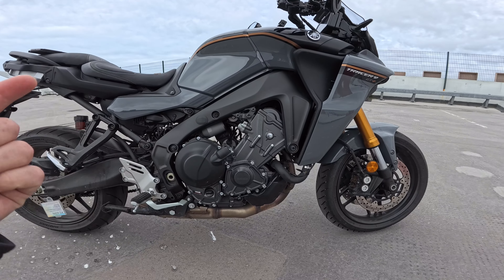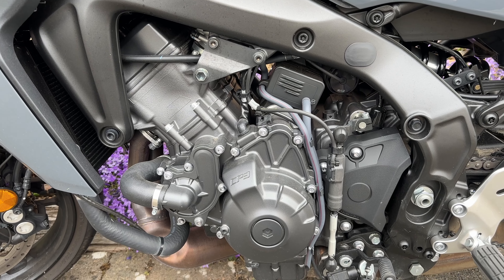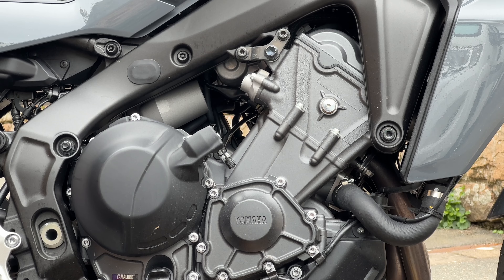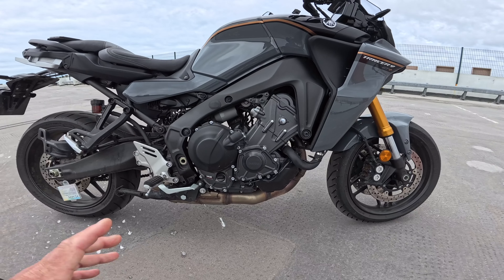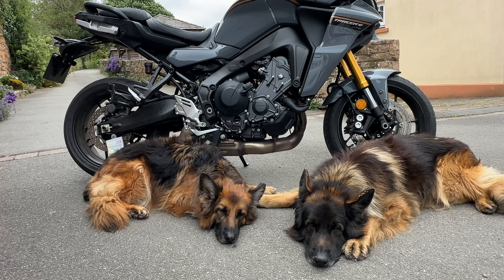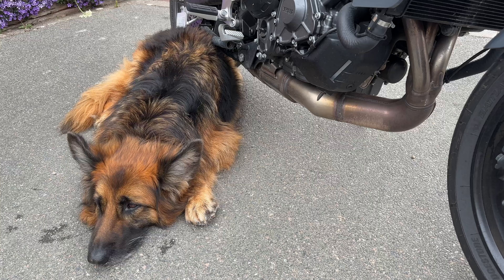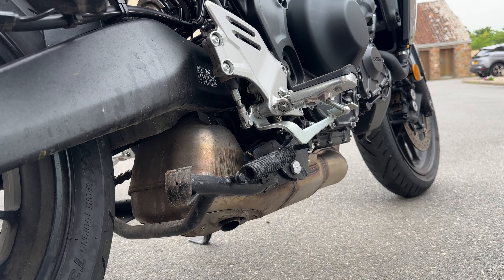The engine is the very nice CP3 — 890cc of Yamaha's triple engine finest, pushing out 117 horsepower or 119 PS in new money, and that's going to give you about 93 newton metres of torque. Exhaust-wise, not massively pretty — it just goes under the engine and pops out underneath there.